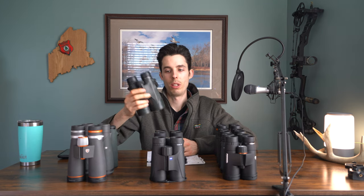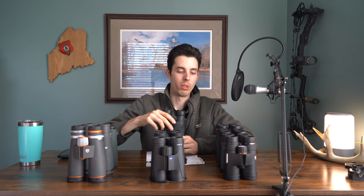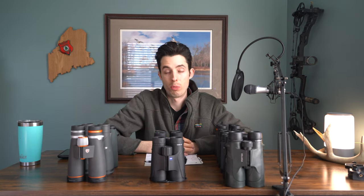A 10x50 adds even more weight, so on top of perceiving more shaking, you're actually shaking more because the binocular is heavier. Once you get into 12x magnification and higher, it's pretty hard to use those binoculars without some kind of rest like a tripod or a tree. Now that you understand magnification and objective lens size, it's important to talk about the quality of the glass being used.